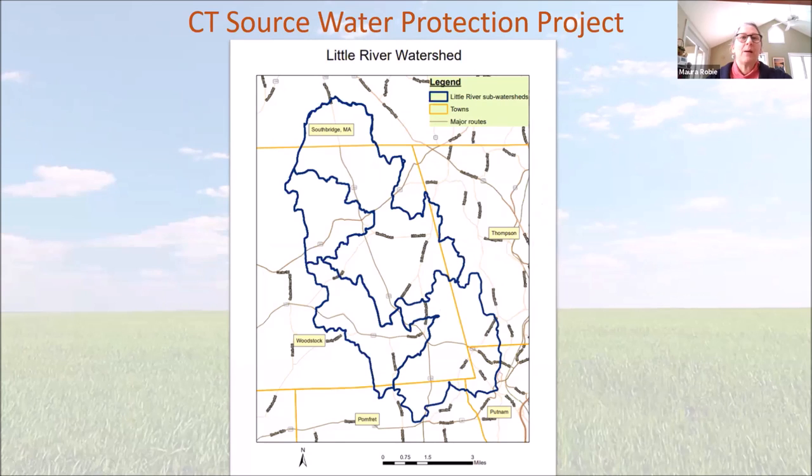I'm going to be talking about this new Source Water Protection Project — protecting the drinking water watershed. This is the map Jean already showed, with a little more detail of roads so you can pick out where you are in the watershed. It contains some sub-regional watersheds — English Neighborhood Brook, Millbrook, and Little River watershed all combined. The most outer outline is the whole watershed, mostly in Woodstock, with some in Pomfret, a little in Putnam, some in Thompson, and some in Southbridge, Massachusetts.